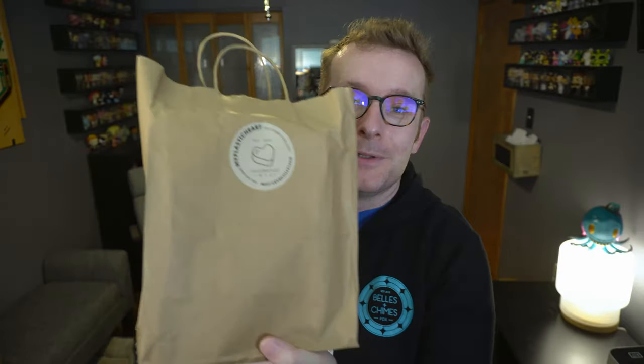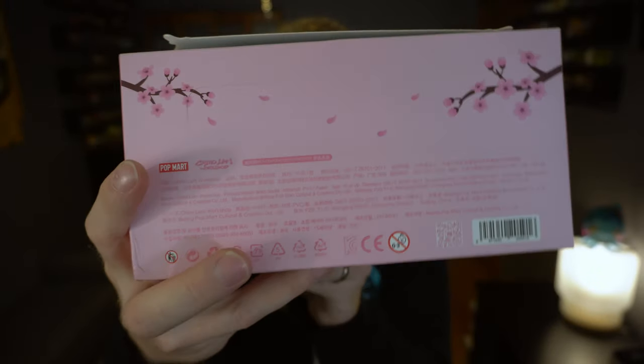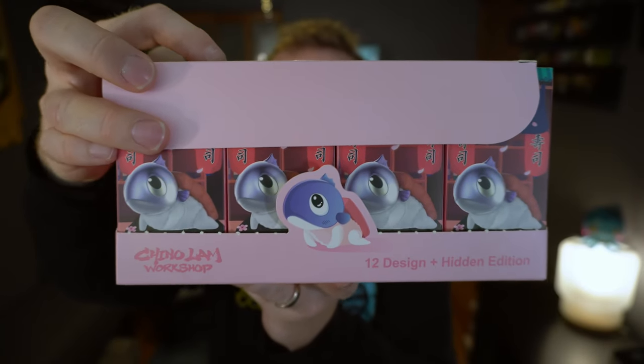This is one of my last pickups from Five Points Fest in New York this year, from the My Plastic Heart booth. It is the Baby Sushi set. As I mentioned in my overview video of Five Points Fest, they had just cracked open the case when I walked up to the booth, and they allowed me to buy the whole case before anyone else could grab one. So I was able to get my full set just like I wanted. I was contemplating getting it from Rotofugi, but I figured I'm there — why not just grab the whole case?